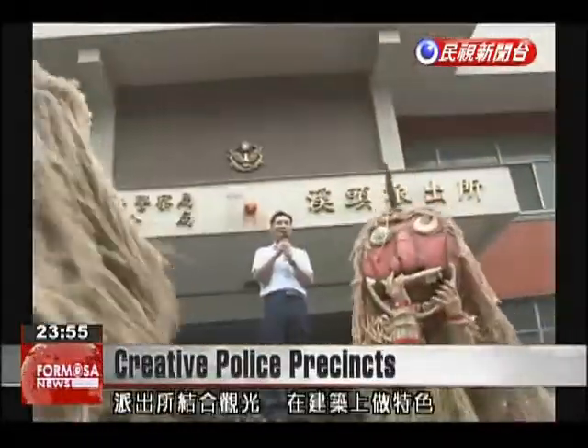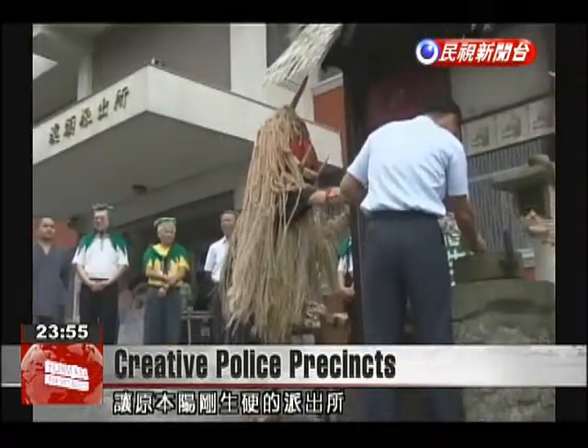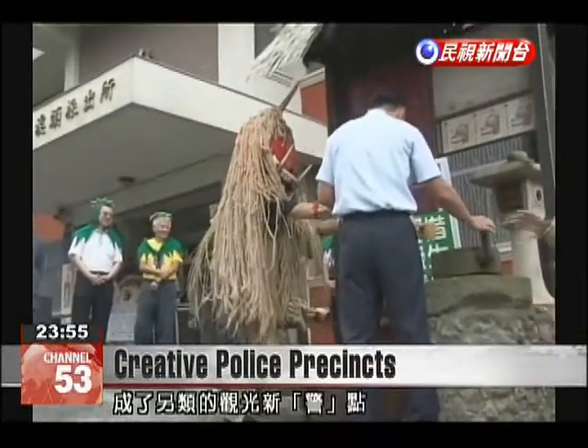Turning police precincts into must-see tourist sites involves creativity and special architectural design to bring these once utilitarian buildings into destinations for curious visitors.